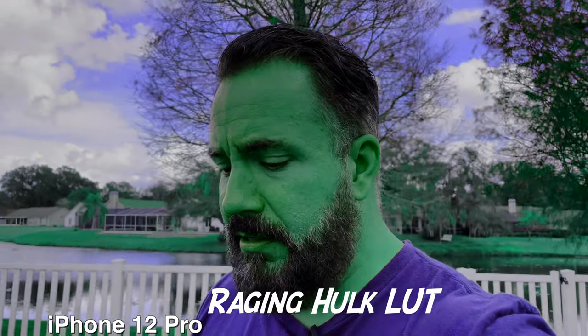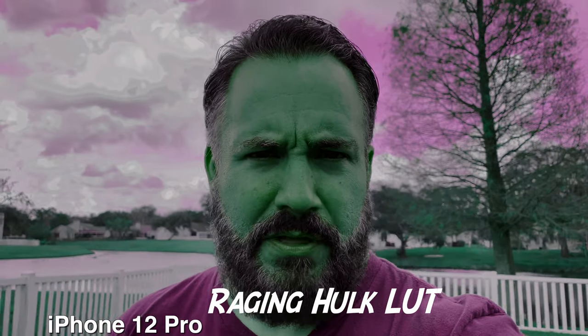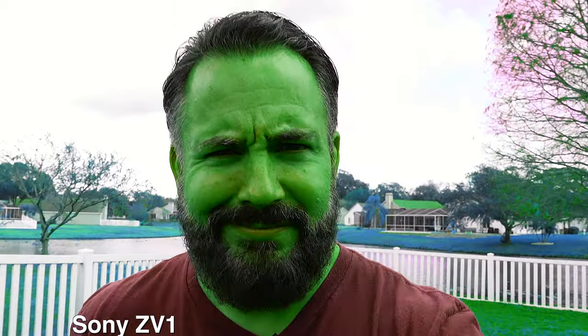The new iPhone shoots in 10-bit color, so let's see how far we can push and pull these colors — can we do a more extreme grade on it? Now, the ZV1 here is in intelligent auto mode with a baked-in color profile, so it's 8-bit footage versus the iPhone's 10-bit. Let's slap an extreme color grade LUT on both and see how they hold up. Would you buy a ZV1 LUT pack? Let me know in the comments.